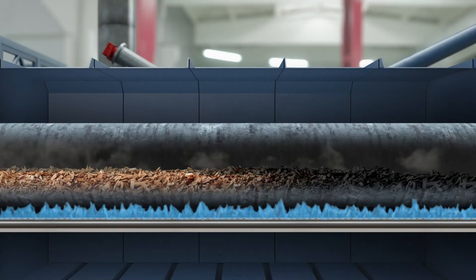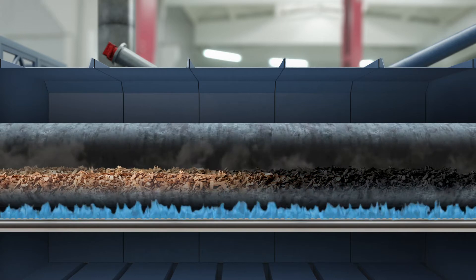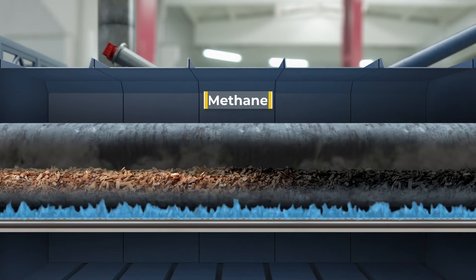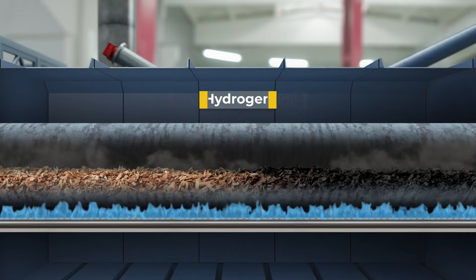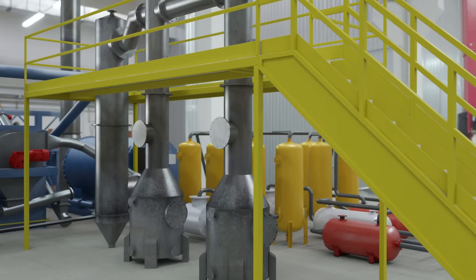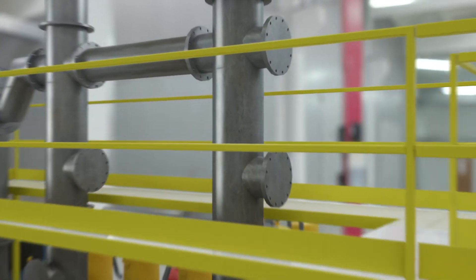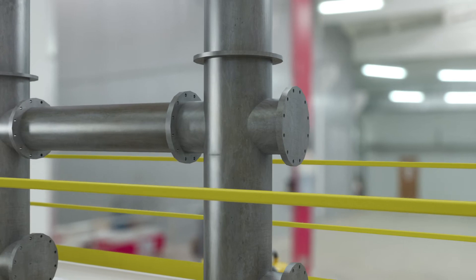The syngas goes through a reforming process within the heat tube that converts the long-chain carbons into more useful gases such as methane, carbon monoxide, and hydrogen. These gases then pass through a scrubbing system to remove any residual dust and impurities to become a clean syngas.